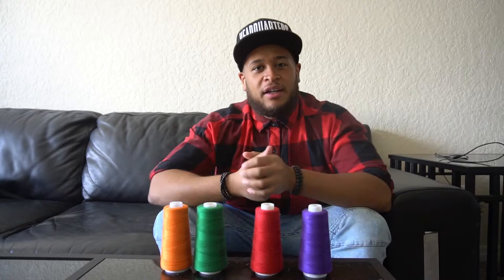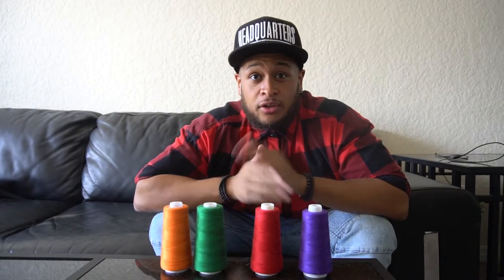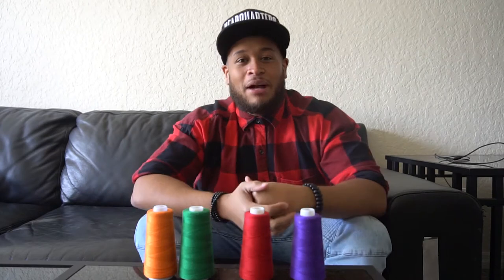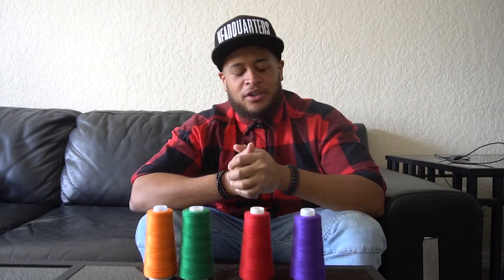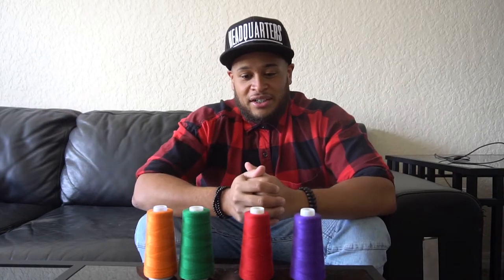Yeah ladies and gentlemen, if I'm talking funny and I talk with a lisp now you know why. Ladies and gentlemen, welcome back to another episode of Headquarters at Headquarters. I was really excited to start thinking about something that really ties my brand together.